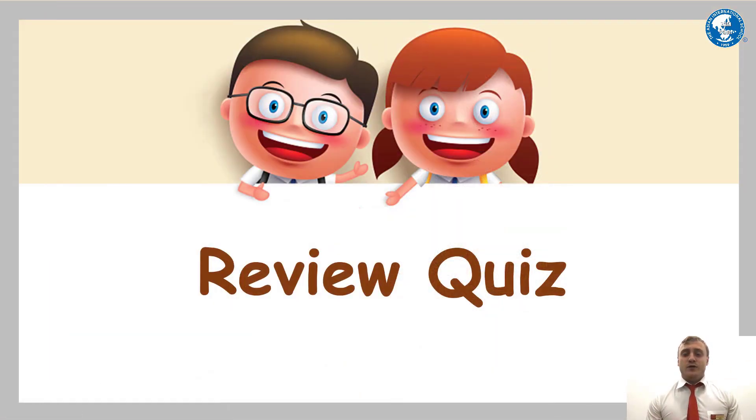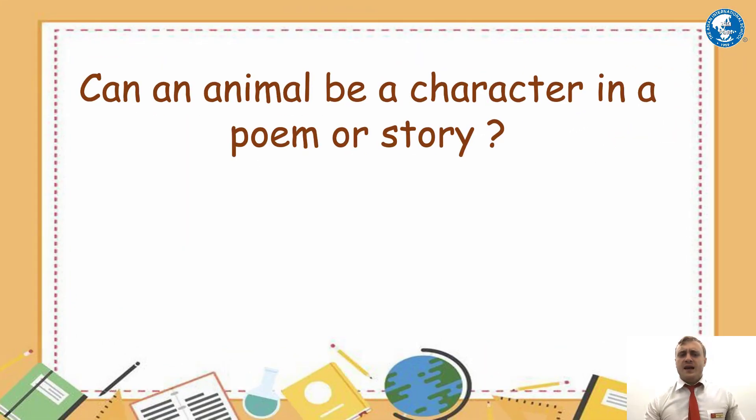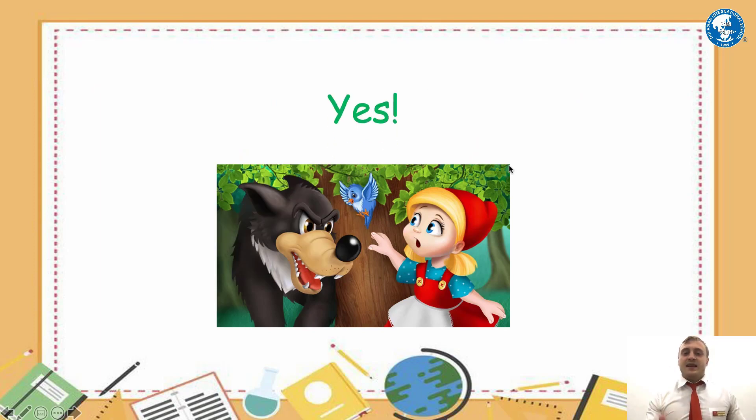That's all the reading we're going to do for today, but we're going to do a quick review quiz to see how much you've managed to understand. Can an animal be a character in a poem or story? Yes, they can.